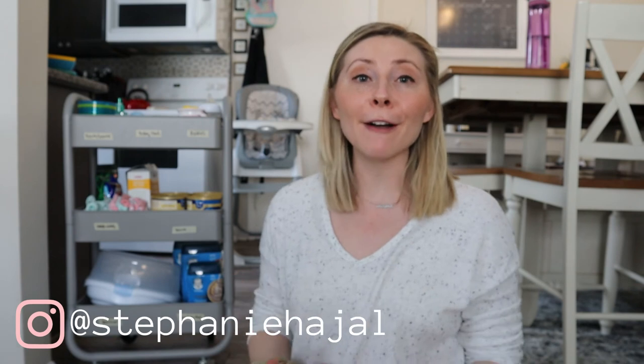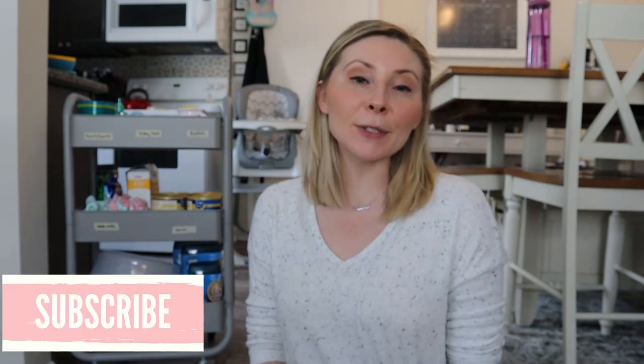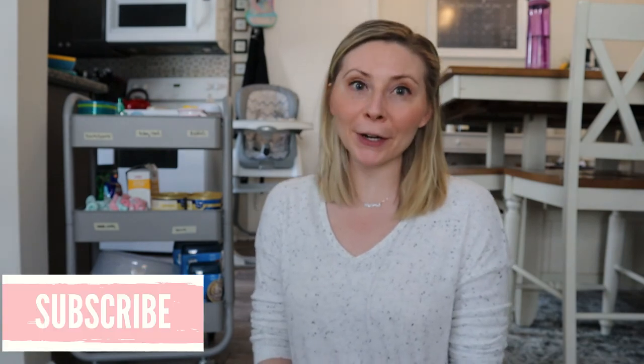Thank you so much for watching this video today. I hope you found it super helpful and got some inspiration for how to store and organize all of your baby feeding items. Of course, there are a million and one ways to take care of a baby and you are definitely the best parent for your baby. I'm just sharing what has worked for our family to give you some inspiration and ideas. Don't forget to subscribe to my channel for more helpful motherhood videos — I'll catch you in the next one. Bye!